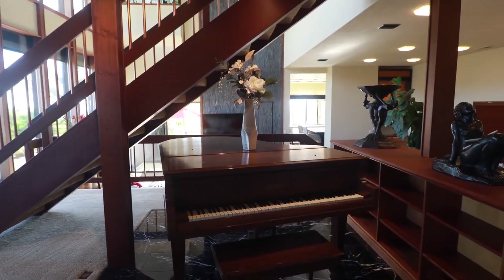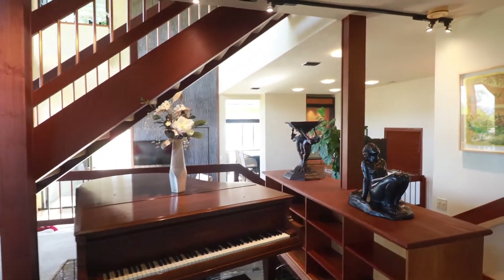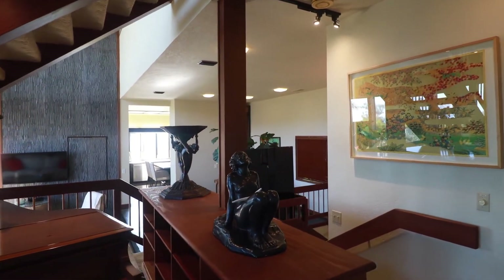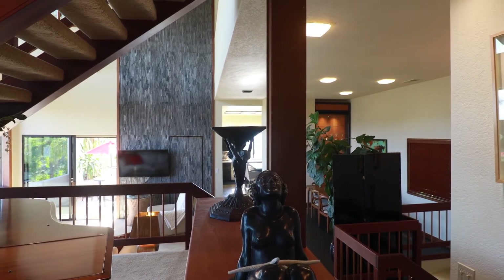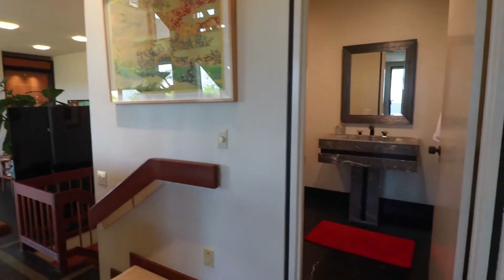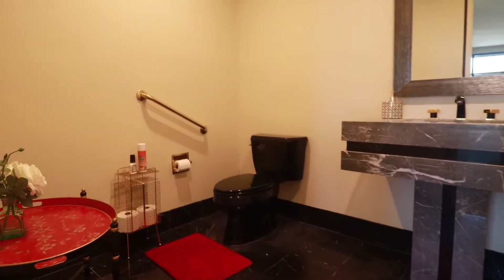This middle level of the home offers great connectivity, with one space flowing to the next, with great natural light and airflow. Also on this middle level, you've got a powder room with a marble pedestal sink and new mirror.